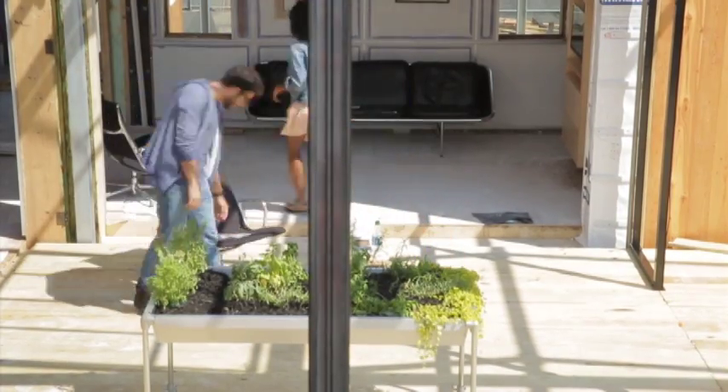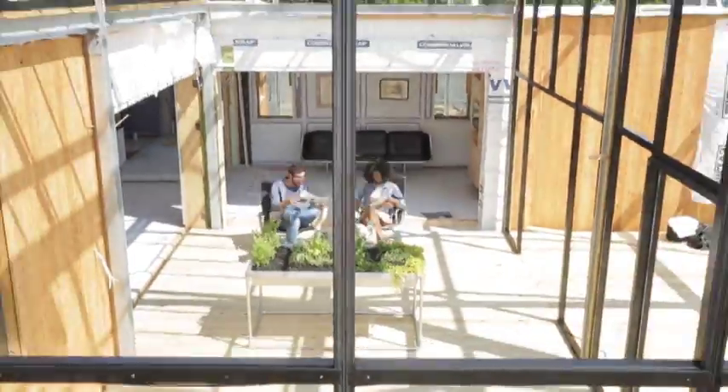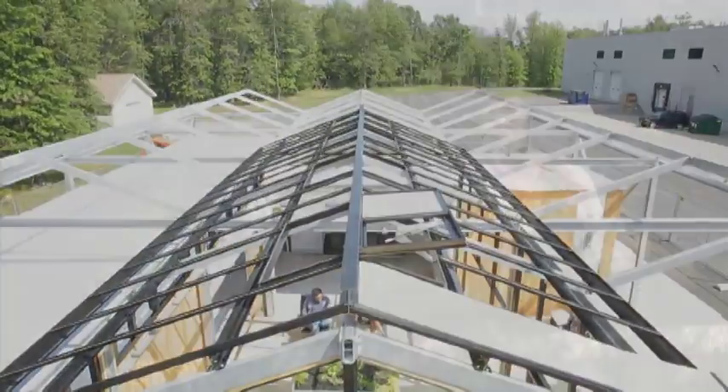Using a high-performance folding door system, a wall of glass can be tucked away, dissolving the line between inside and outside and connecting the residents to the outdoors.